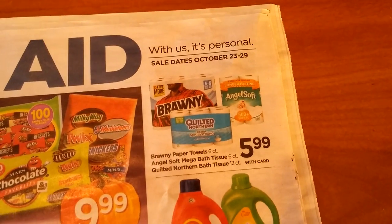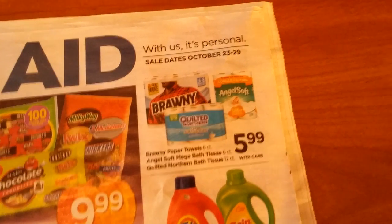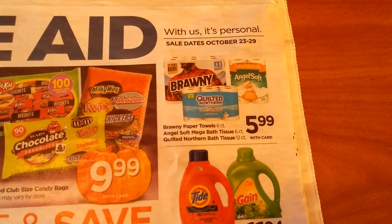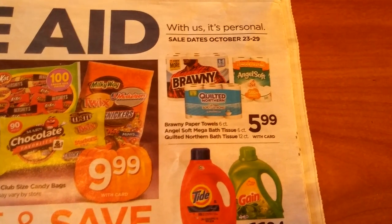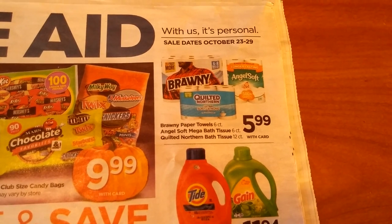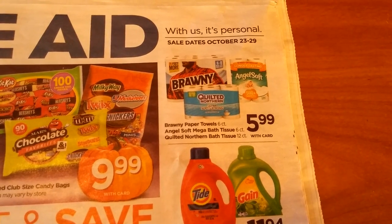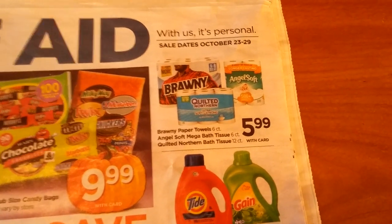You've got Bounty, Quilted Northern, and Angel Soft. I printed out Quilted Northern coupons a while ago and I don't think they expire until 12/31. Also with Angel Soft, I have an offer on my SavingStar account, so depending on what that is, I might do this. But there's no points back on this, so it's really not worth it unless you absolutely need it.